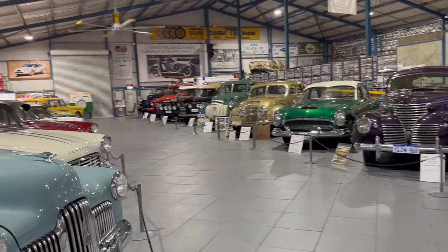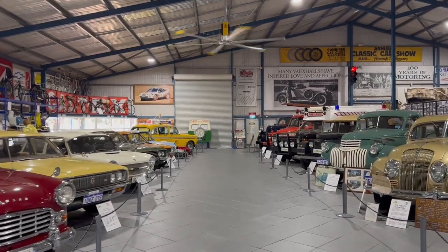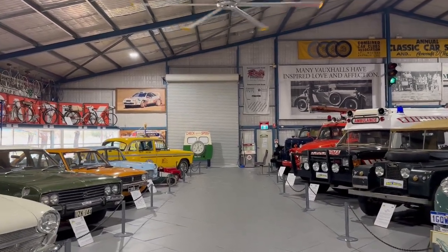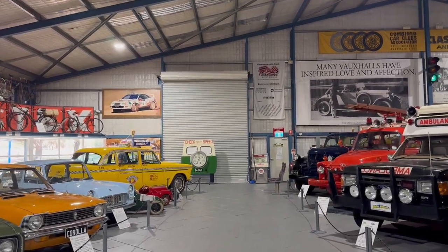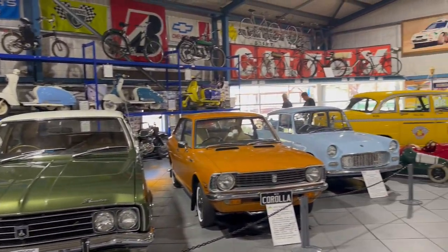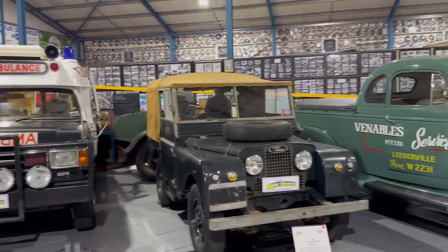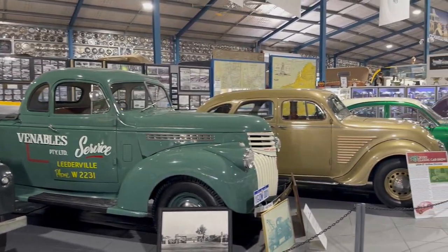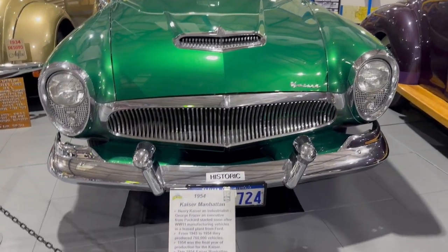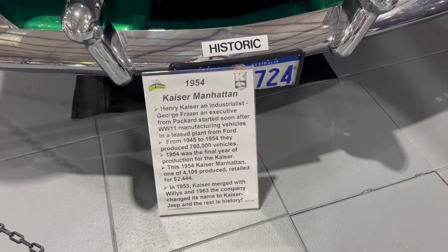When you come inside, you can see old model cars manufactured in the 1900s on either side. The first car I saw was a green 1954 Case of Manhattan. There was a board next to each car which carries the name, model, and some more information about the particular car.